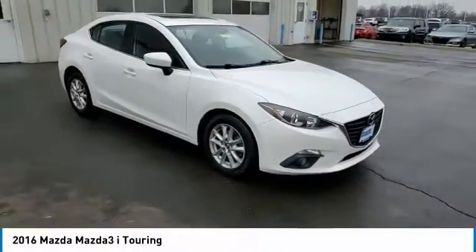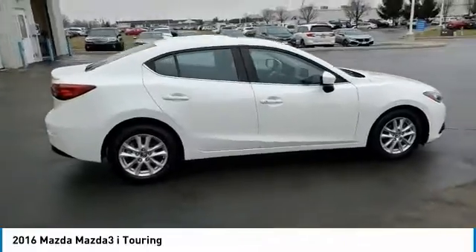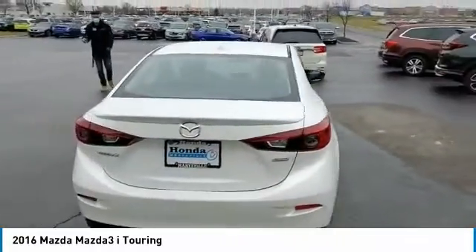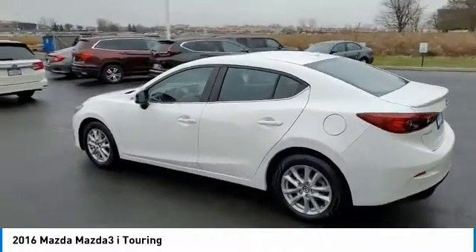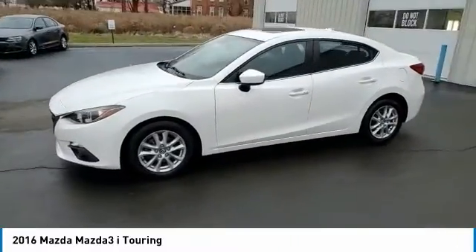Take a ride in the 2016 Mazda 3. The Mazda 3 meets your vehicle wants and needs — powerful and economical, technologically savvy, and boasting top safety features, the Mazda 3 is the total package. This vehicle has less than 85,000 miles.